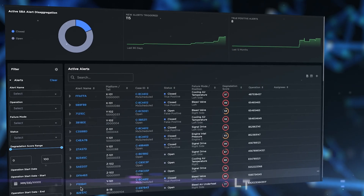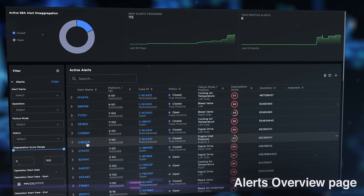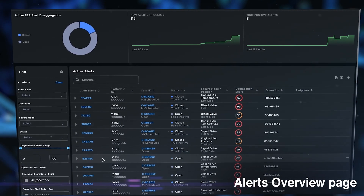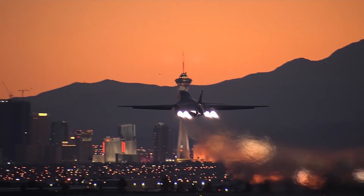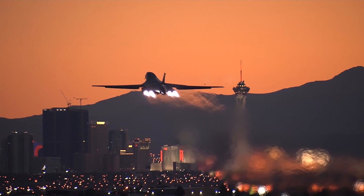The Alerts Overview page provides a comprehensive view of all alerts triggered across the fleet. It's a centralized hub for tracking and managing alerts, providing a bird's eye view of systems and component degradation at the fleet and tail level.